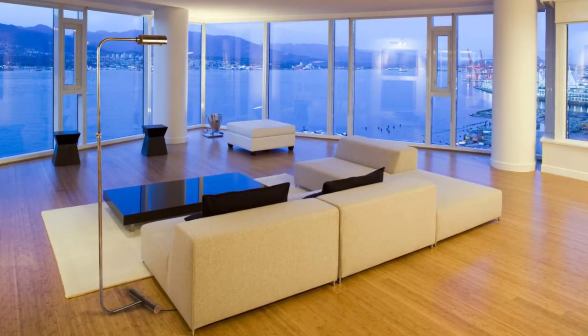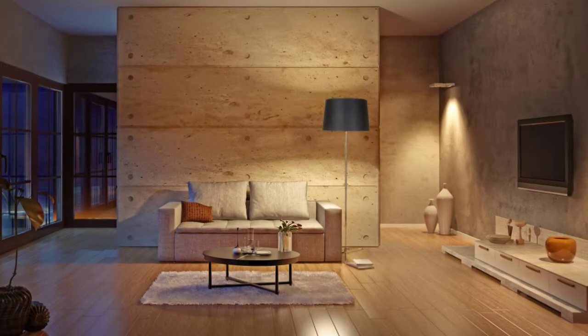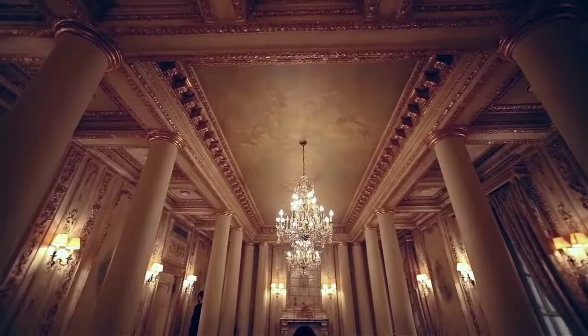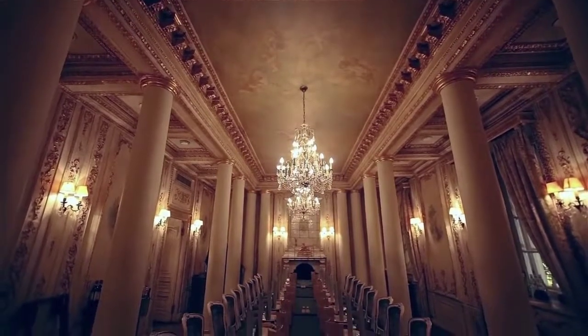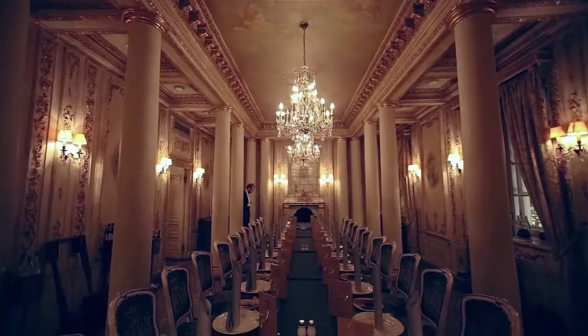Combining form and function, our range of handmade floor lamps will add style and sophistication to your interior or project. You will find them in various high-end residential developments, commercial properties, and boutique hotels throughout the UK and Europe.